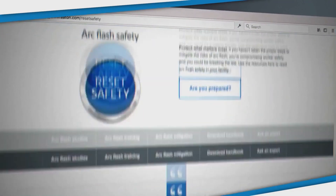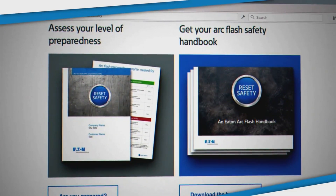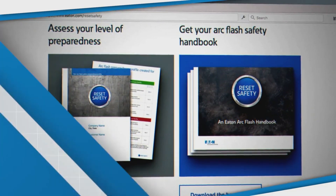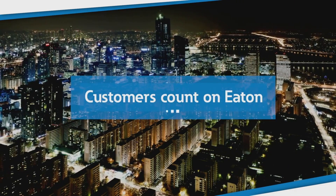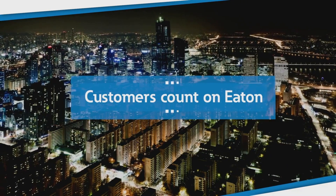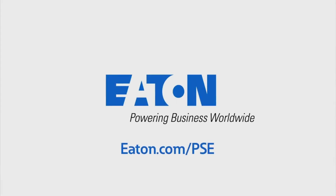We are dedicated to educating you about arc flash safety and how to determine if your facility complies with the latest electrical safety standards. Eaton has a comprehensive website that includes a safety handbook as well as a means to assess your arc flash preparedness. Customers know they can count on Eaton to provide the most up-to-date information to keep their equipment and, more importantly, their personnel safe. Discover the possibilities at Eaton.com/PSE.